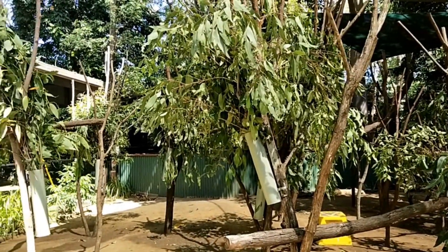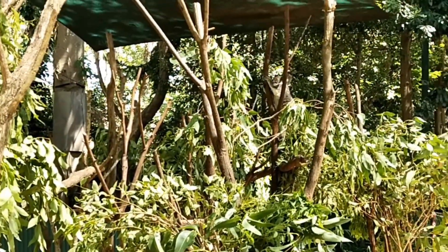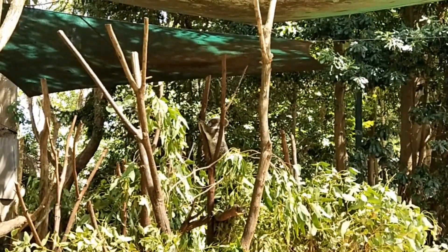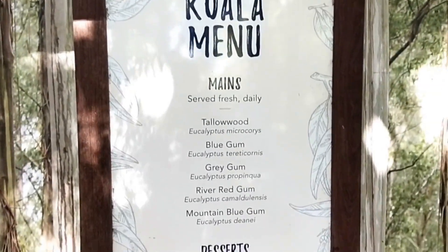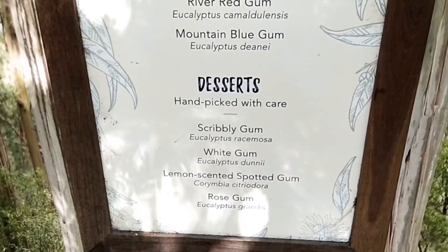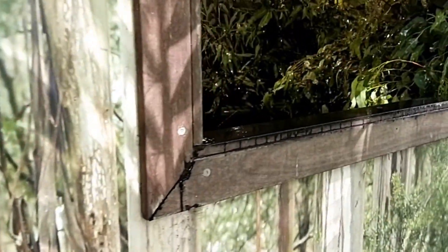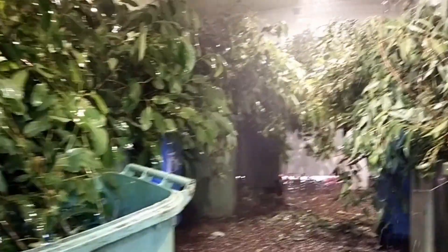There are so many koalas in here at the moment — there it is, it's a koala, sitting in the tree having a wonderful time. Koala menu, the mains and the desserts — some hand-picked scribbly gum, white gum. Let's go in, look at that. Getting all spritzed up, smells beautiful.